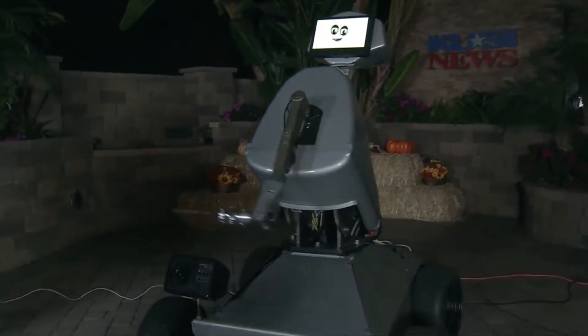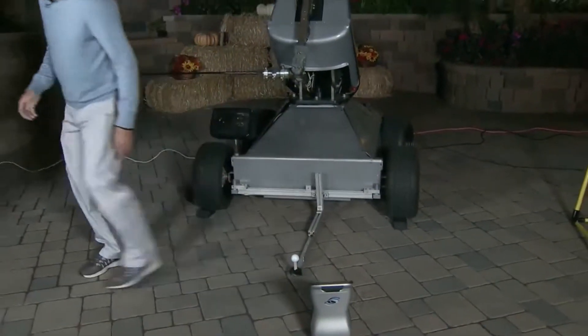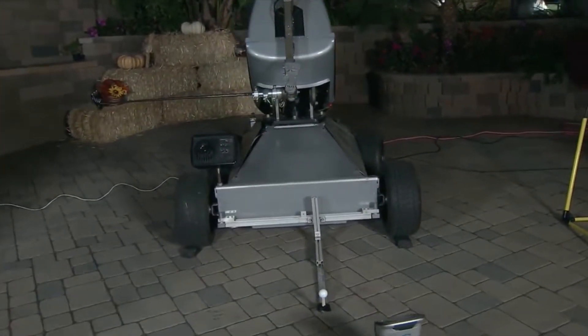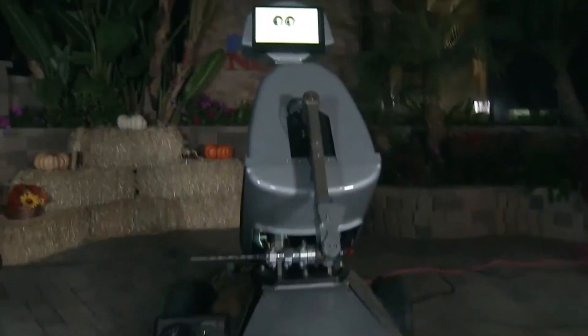Teach people to play better golf. Ultimately, he will play a round of golf — that's our goal. But we want to make humans play better golf. So this is just like the movie Terminator — you're going to take it to the world. Oh yeah, it's the beginning.